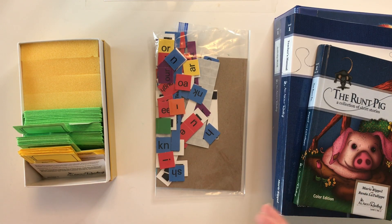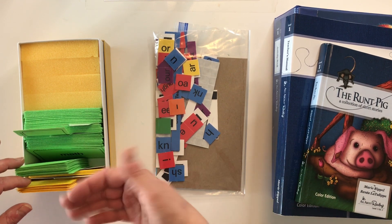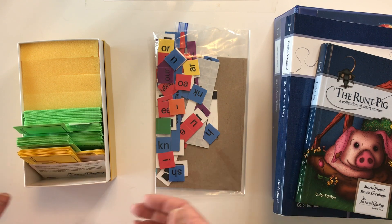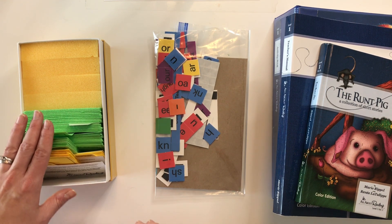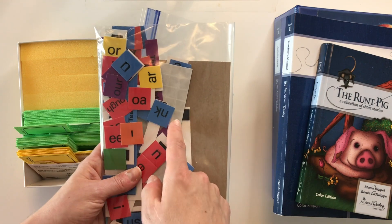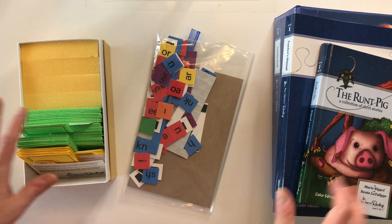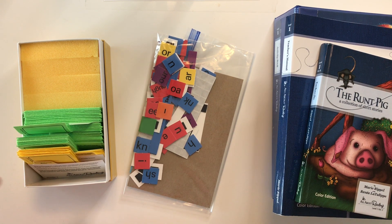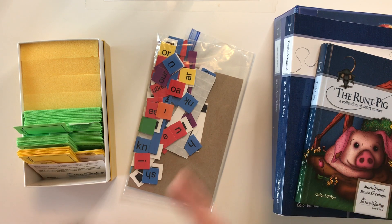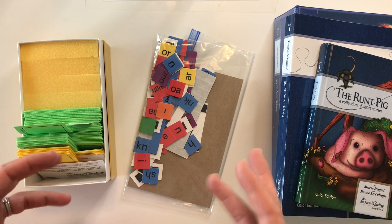Other things that come with this program include the phonogram cards and word cards referenced constantly in the teacher's guide — you move them through review, mastered, and new card categories. I have mine standing on end since I'm using this program for two of my kids. Then there are letter tiles — I put magnetic squares on the back to use on our whiteboard, similar to how I use the Logic of English tiles. All About Reading uses more activities that need to be cut out and moved around, while Logic of English has more card games — both tactile, just a little different.